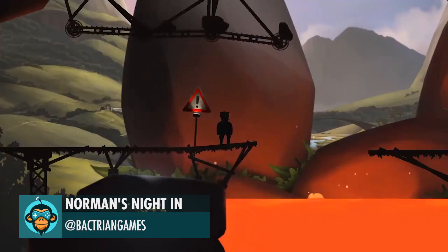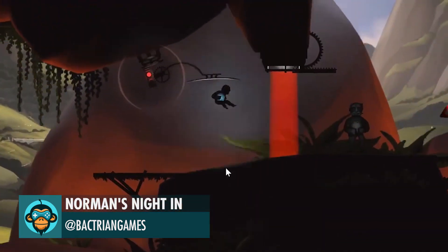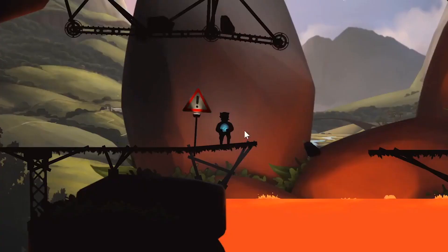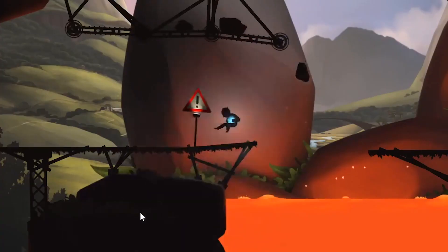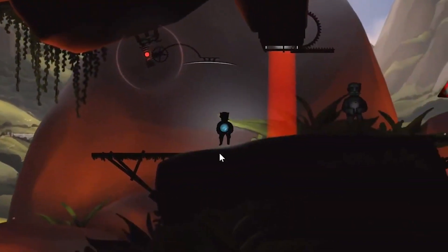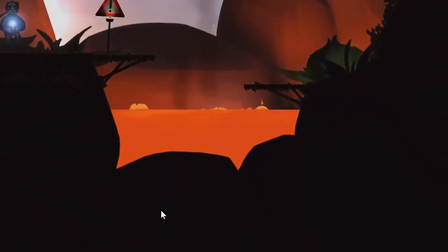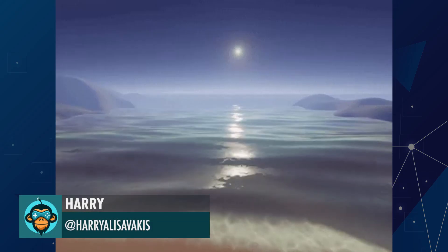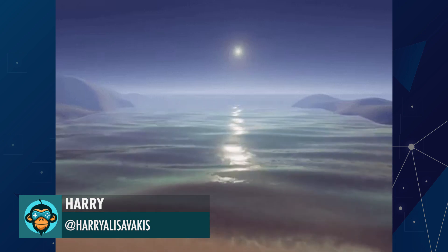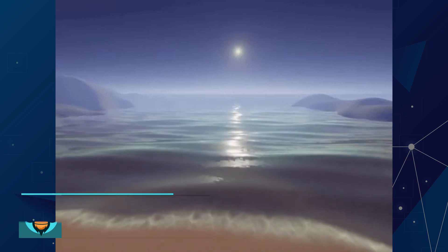We have something to tell you on Friday by Norman's Night Inn, but until then, enjoy. Better Gerstner waves, Fresnel, for both smoothness and transparency, distance-based tessellation, and some fog effect by Harry.